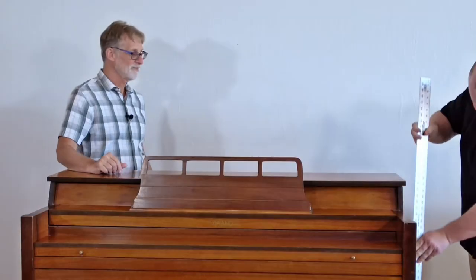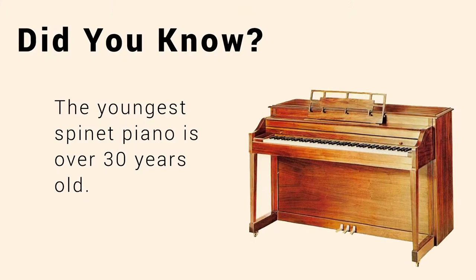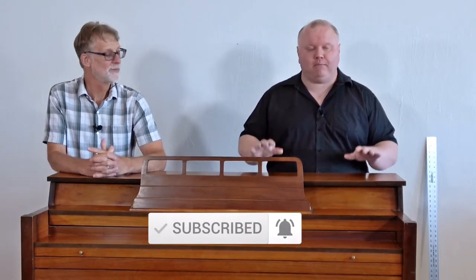I have with me today a nice little spinet piano — or is it? It's less than 40 inches tall, so that checks out. But is it a nice spinet? That's what we're here to find out. Here to help us is my friend and registered piano technician, or RPT for short, Mr. Tim Montecalvo. Tim is an independent piano technician in Sun City, Arizona, so he's the perfect guy to help me look this piano over.